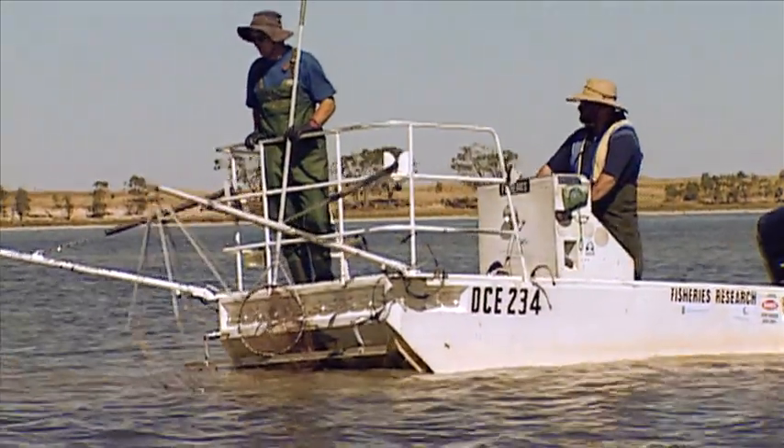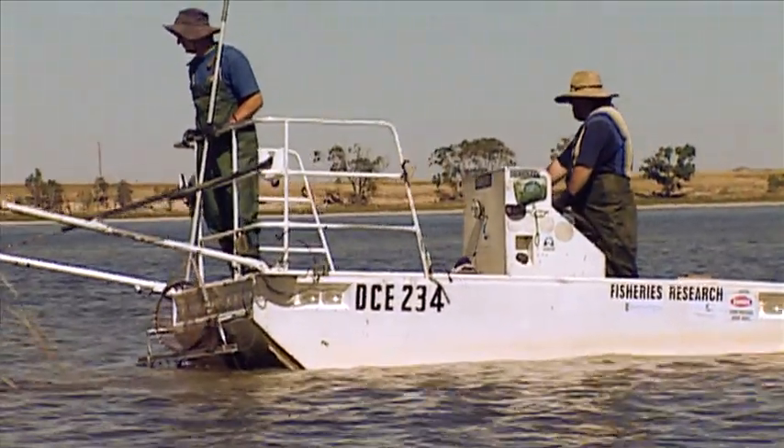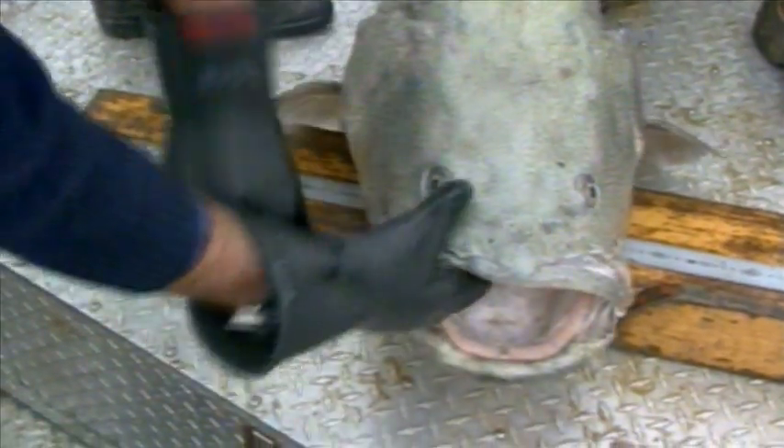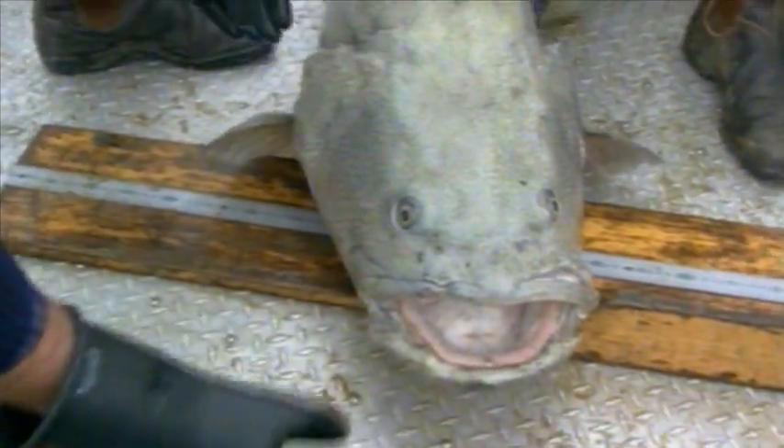So the question we had was: do slot limits work for Murray Cod? To answer this question, we used decades of fishery survey information on Murray Cod populations, as well as information provided by recreational anglers, to scientifically test whether slot limits would improve the Murray Cod fishery.